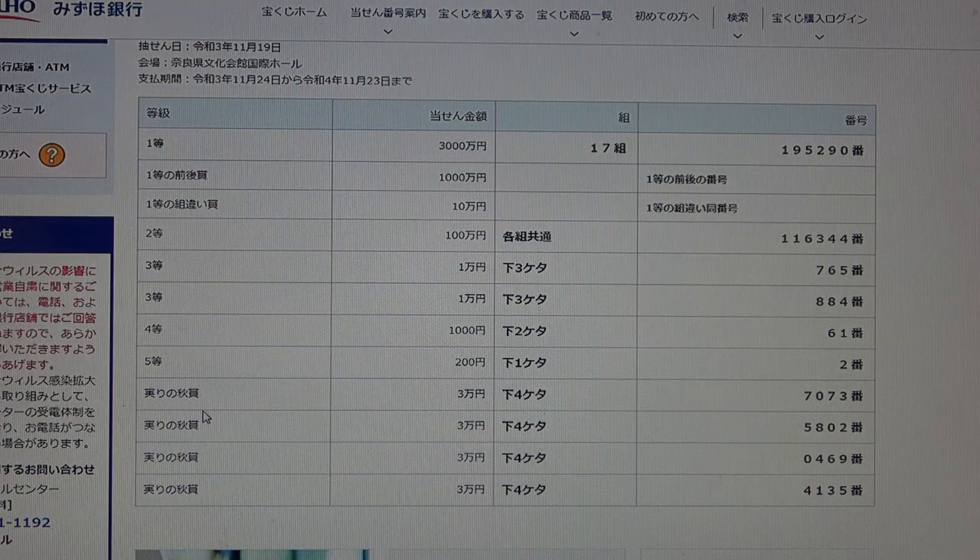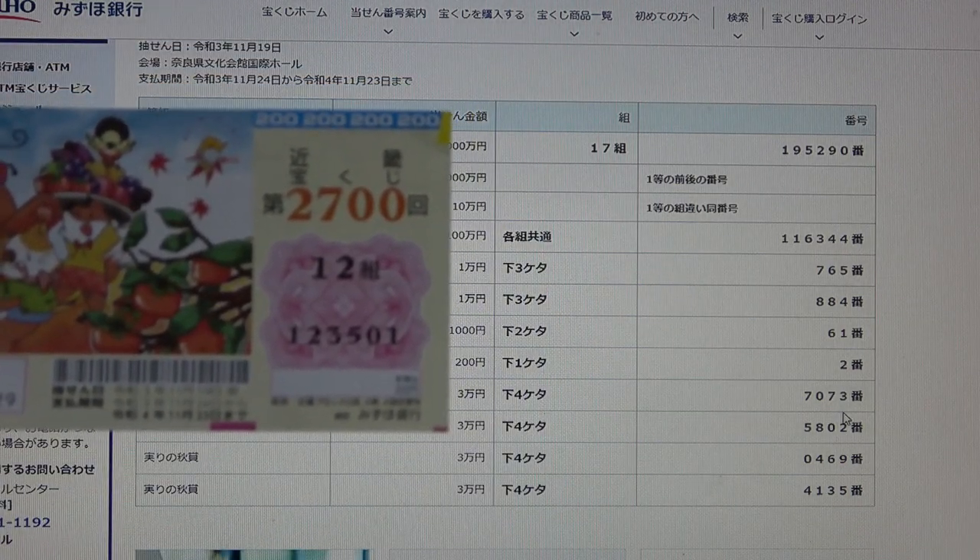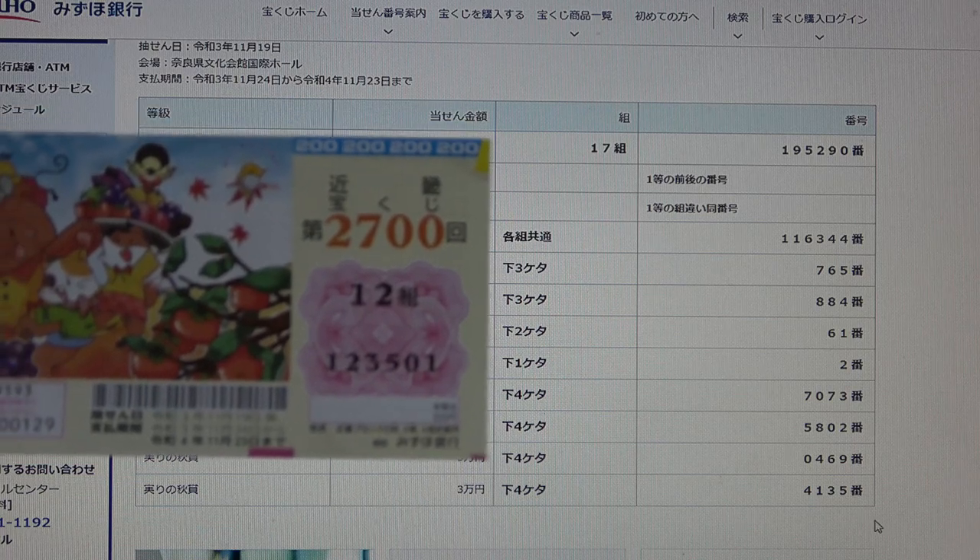For the bonus rounds — 1, 2, 3, 4 — all for Sanmanen, and all with the same stipulation: the last four numbers of your ticket must be either 7073, 5802, 0469, or 4135. I have 3501. None of my numbers match. I have completely lost.